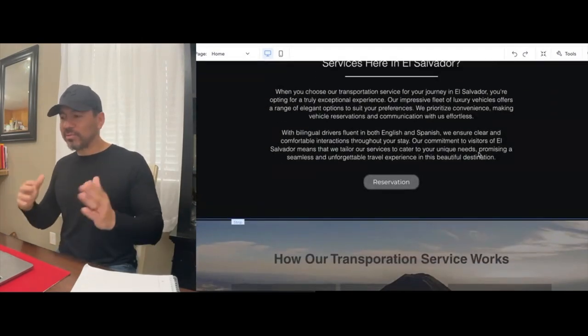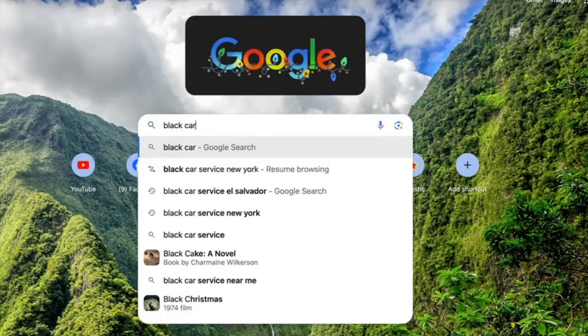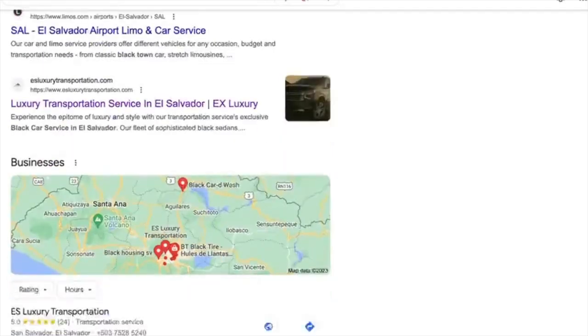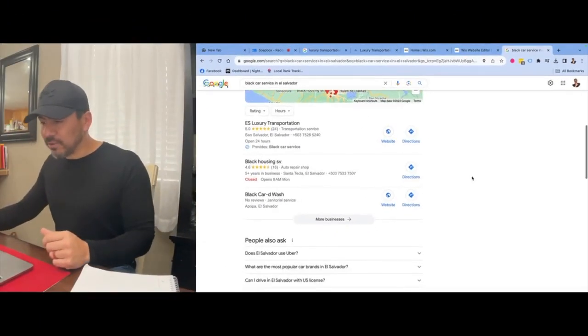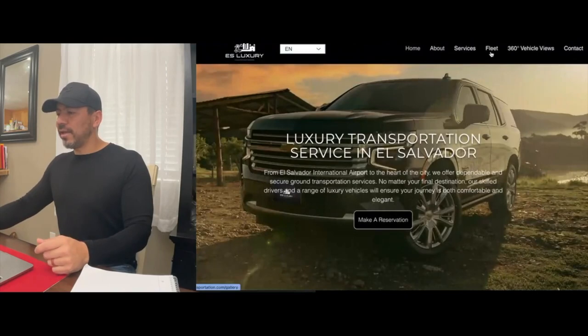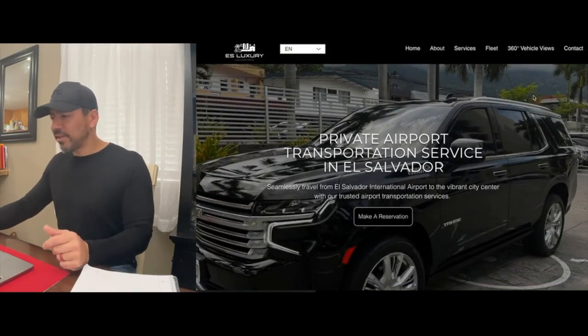The very basics will get your Wix website to start showing up right away in search results. From not being found at all for search terms like 'black car service in El Salvador,' he's now ranking number two and pushing his listing toward the top of the search results for that particular service. So those are the five things you can do for your Wix website starting today: title tag, meta description, H1 title tags, H2 title tags, H3s, and the content on the website. We also did additional things over time, like adding more specific service pages and an about page, but those five basics will get your website to start ranking.